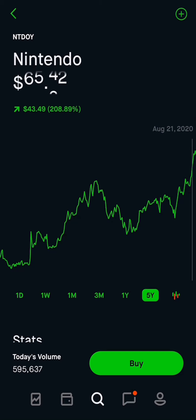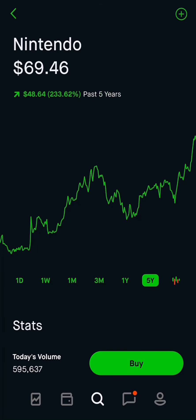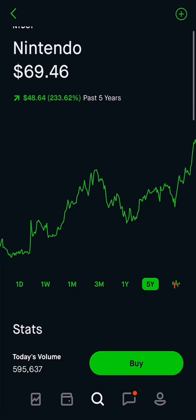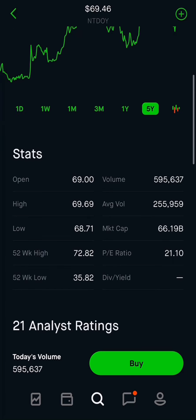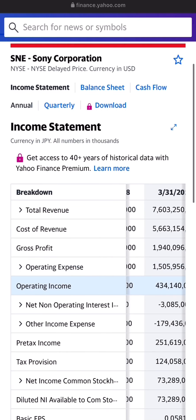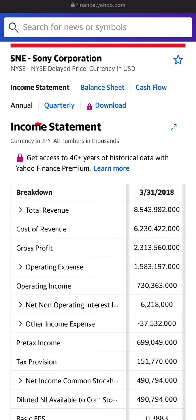They're at an all-time high. Nintendo — I would probably love to buy around 65 to 70 — but you'll see why they're at an all-time high because of their balance sheet, which we're going to get into next. The market cap is 66 billion, almost the same as Sony, but actually 30 billion less, which is a lot. The P/E ratio is 21.